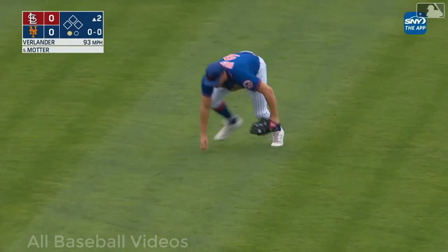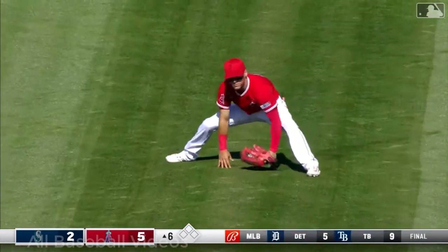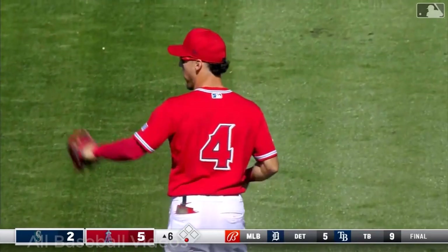Into center field — and that's Brandon Nimmo with the diving catch! Good play by Nimmo. Mickey Moniak with Jordan Adams in right, and sure enough a diving catch. Andrew Velasquez comes up and makes the snag in center.